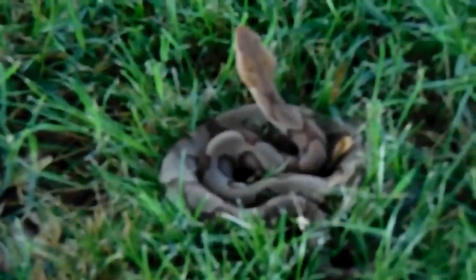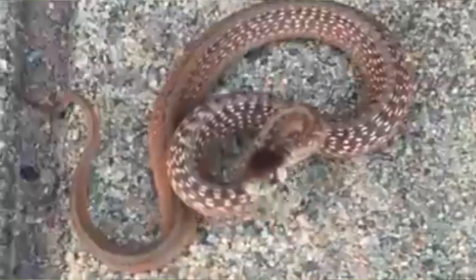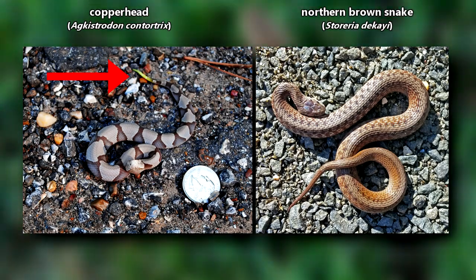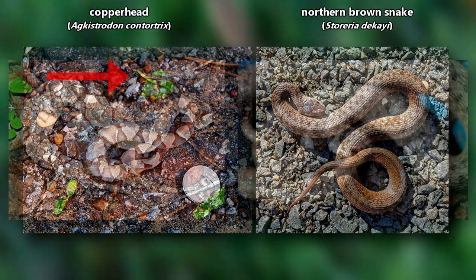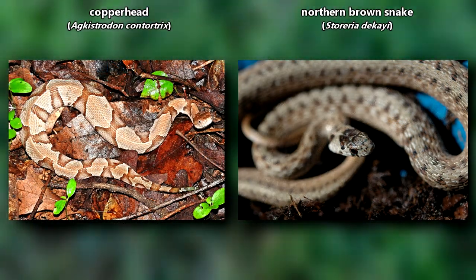Northern brown snakes are sometimes confused for juvenile copperheads. Again, we want to stress that northern brown snakes are not dangerous to humans. Unfortunately, misidentification leads to many unnecessary snake deaths, and we hope this episode helps clear up some confusion. One of the easiest ways to tell a northern brown snake from a juvenile copperhead is the yellow tail found in juvenile copperheads that is not present in northern brown snakes.